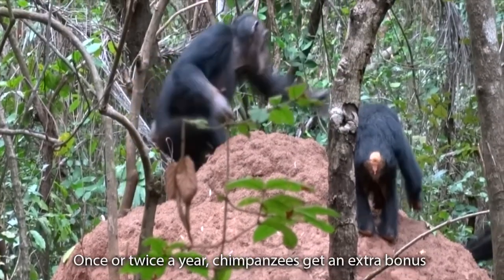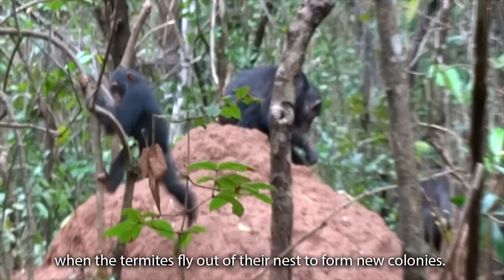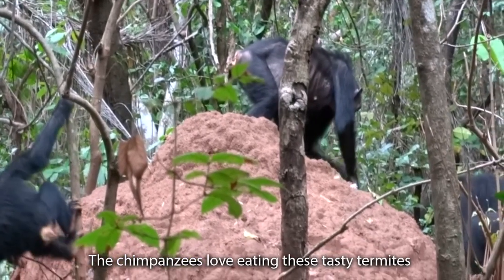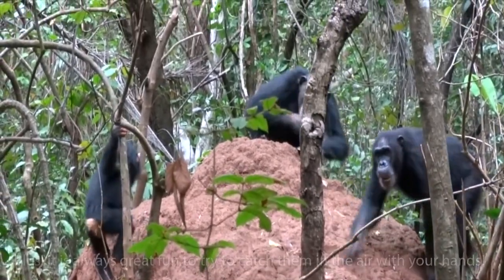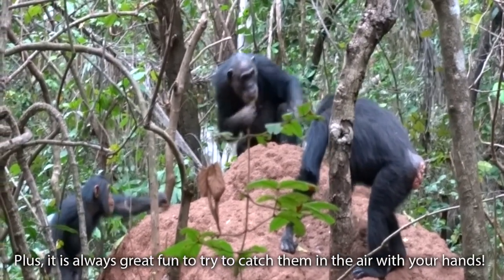Once or twice a year, chimpanzees get an extra bonus when the termites fly out of their nest to form new colonies. The chimpanzees love eating these tasty termites, as they are full of fat. Plus, it is always great fun to try to catch them in the air with your hands.